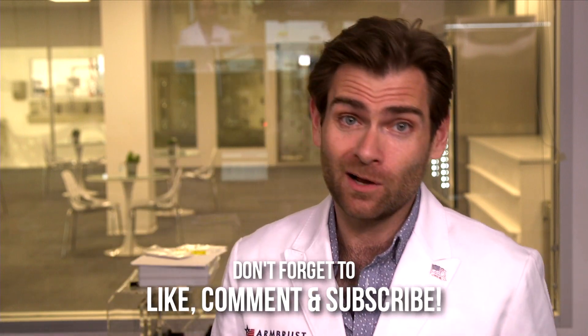Hey everyone, welcome back to the Amazon mask testing channel. That's what we do here. We are shooting NACL into these masks, seeing what comes out the other side.